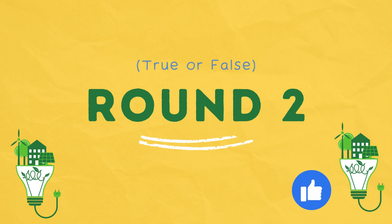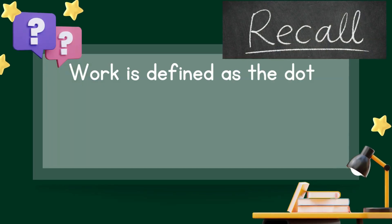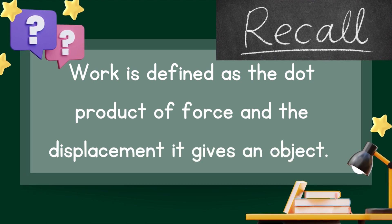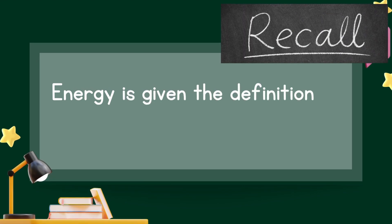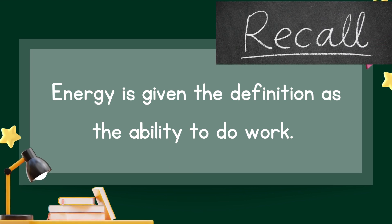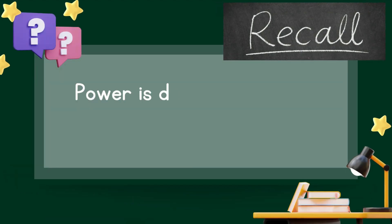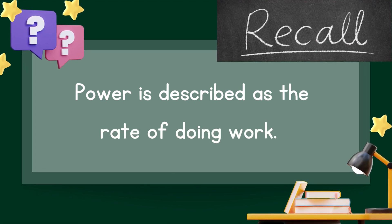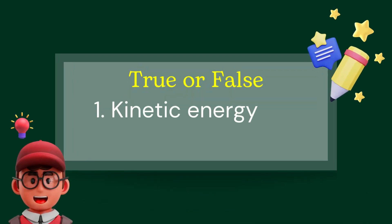Round two — select true or false. Before we proceed, let us recall that work is defined as the dot product of force and displacement. Energy is defined as the ability to do work. And power is described as the rate of doing work. Question number one: